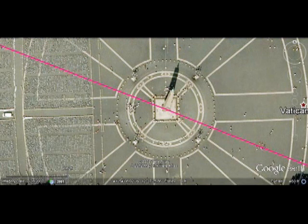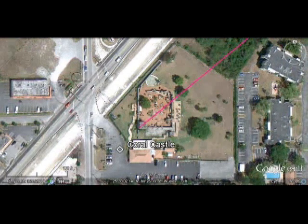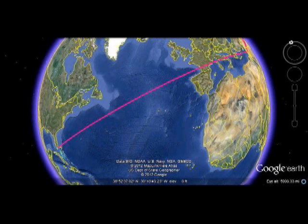Using the Egyptian obelisk and wind rose markers at the center of St. Peter's Square, the east-southeast wind rose marker leads to the Dome of the Rock and seems to match the facet of that building, which points back. But using the west-northwest wind rose marker, the line created extends directly to Coral Castle in Homestead, Florida, as shown here on Google Earth Digital Globe.